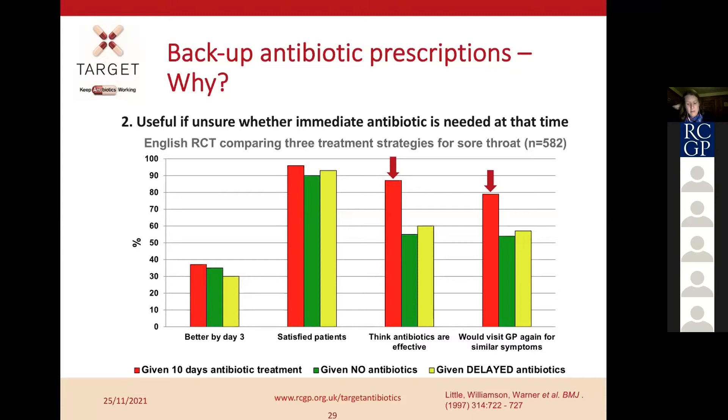A more recent study by Descartes showed a similar pattern: 30% of patients given delayed antibiotics didn't collect them. Backup antibiotic prescriptions were useful for managing patient expectations around wanting antibiotics. Satisfaction ratings were often linked to patients having had their concerns addressed during the consultation. Importantly, in the Descartes study there were more complications in patients given no antibiotics at all, so giving a delayed prescription can help reduce those complications compared to giving nothing.